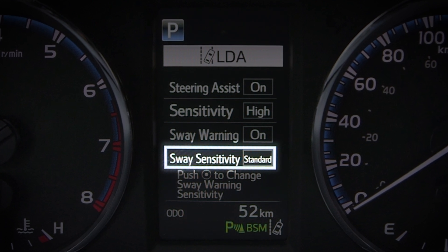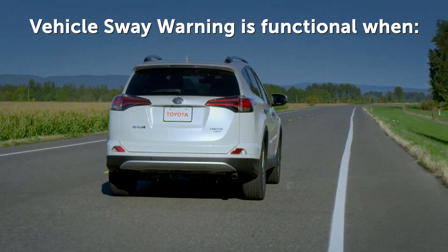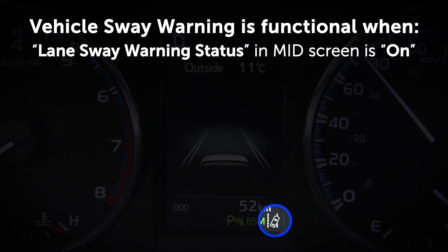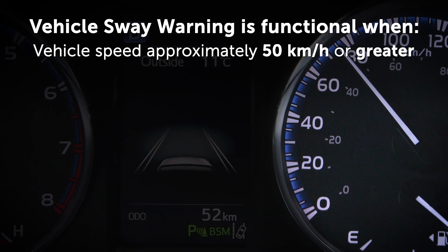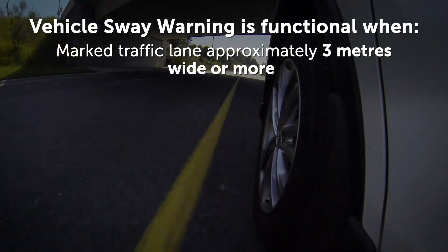Standard is the default setting. Vehicle sway warning is functional when the following conditions are met: the lane sway warning status in the multi-information display screen is on, the vehicle speed is approximately 50 kilometers per hour or greater, and the marked traffic lane is approximately 3 meters wide or more.